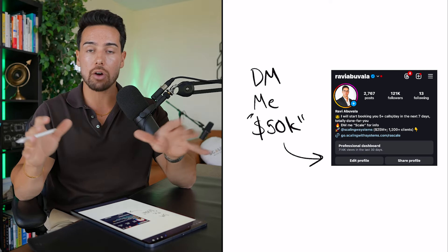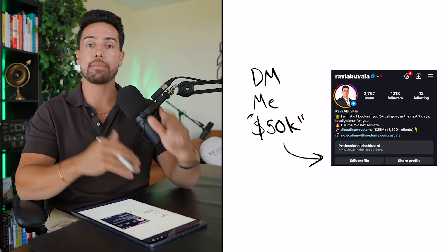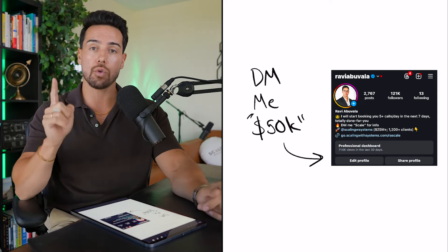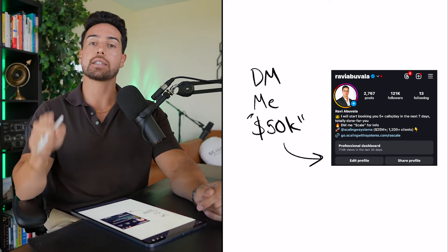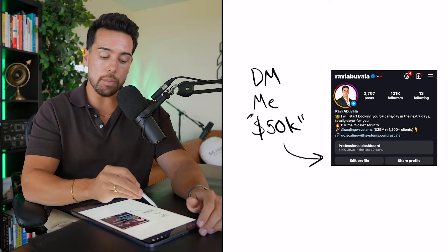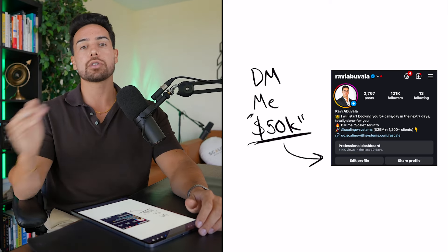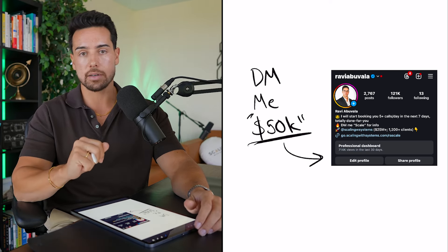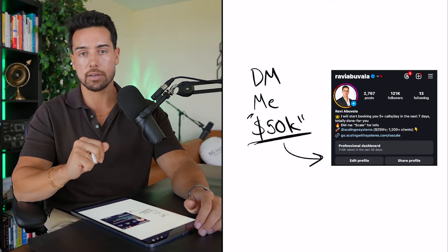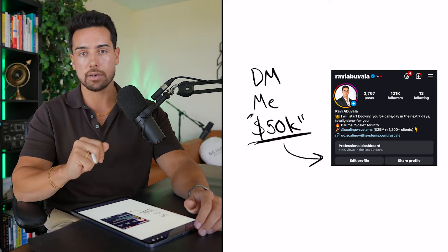Finally, I have a Google Drive folder with this 50K script written out for a bunch of our different clients' examples — and each one of those examples has generated at least $50,000 in sales for our clients. If you want access to that Google Drive folder with all the templates of the 50K script, make sure to go to my Instagram at Ravi Vala and DM me the word '50k' and I'll personally respond back and send you that link.